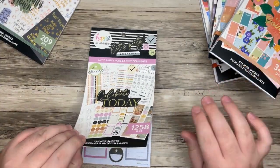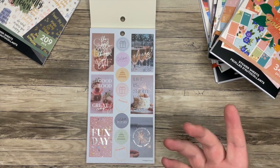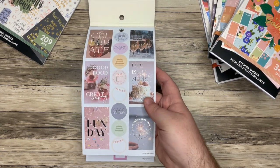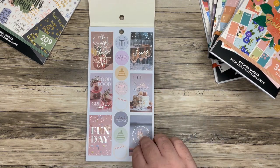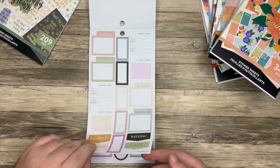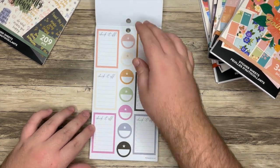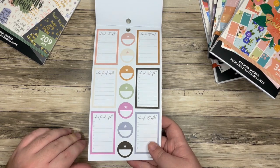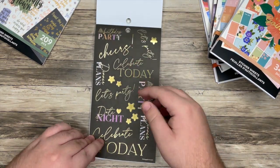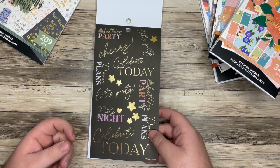Next up, Let's Party. I think some of this could be used for birthdays, celebrations. Also, this gives me New Year's Eve vibes, or a wedding even. Cheers, celebrate, good food, great company, life is short — eat the cake. I love it. These have muted colors as well, which is cool. Also that rich mustard. Cheers, celebrate today, congrats. This is on clear — this would be good for a blackout spread too if you want it to blend into the black pages.